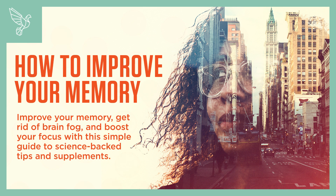How to improve your memory, get rid of brain fog, and boost your focus with this simple guide to science-backed tips and supplements.